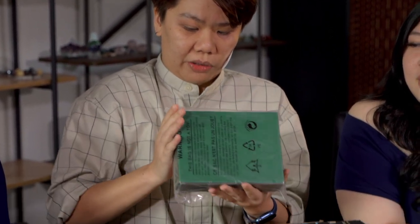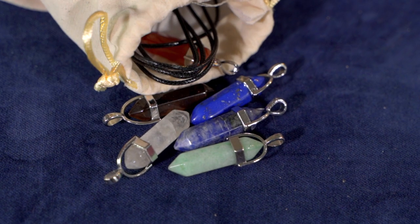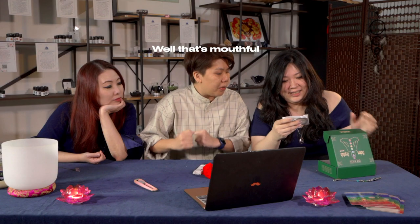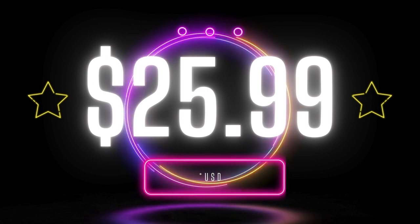52-piece chakra crystal set. It says 52 pieces of healing crystal sets include: 14 chakra crystals, 14 numbered stones, 7 crystal necklaces, 7 jewellery ropes, velvet bag, 2 ounce crushed stones, 1 chakra bracelet, 1 selenite stick, 1 guide with gift box. This is the chakra bracelet. It costs in total only $25.99 USD. For your chakra bracelet — it's not real. How do you know? It's not real, yeah.